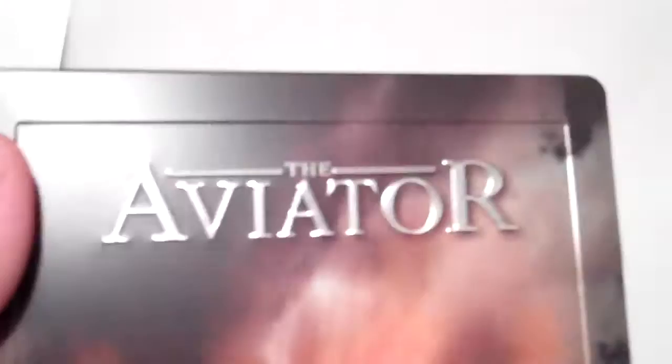Like most UK steelbooks, you do get a border. And the spine — no scratches or anything. And the back, again with a shot of DiCaprio as Howard Hughes. It does have a metallic shine finish all throughout, so it's pretty shiny.